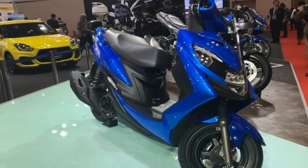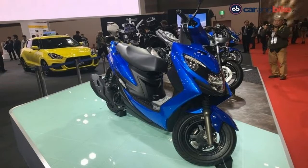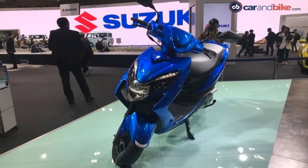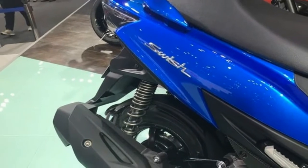The all-new 2018 Suzuki Swish scooter made its world premiere at the 45th Tokyo Motor Show, amidst a host of new concepts and launches. The all-new Swish gets comprehensive design and feature upgrades in its latest version.